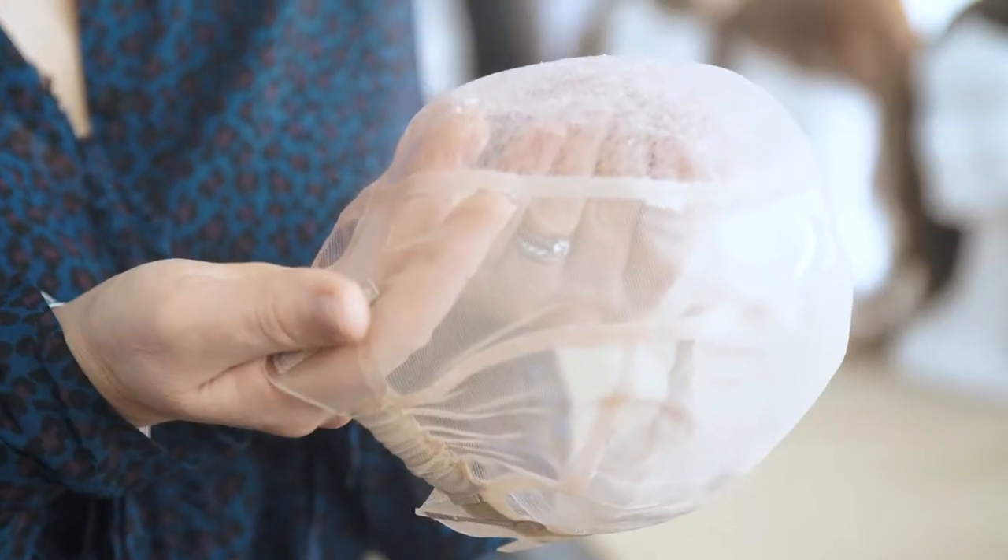The hair donations are sent to a specialist factory where they're hand knotted into one of these bases. This can take up to 60 hours to complete. The hair is used without being coloured or treated so the wig is of the highest quality possible — they really are fantastic.